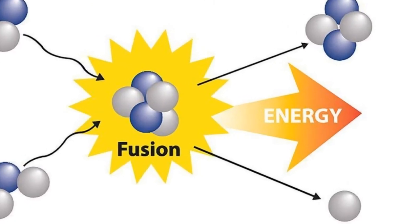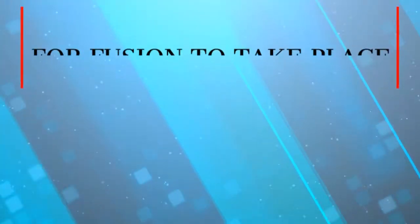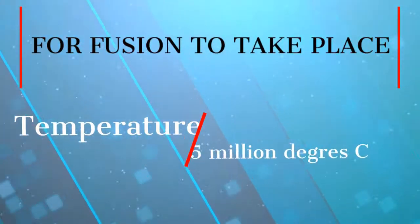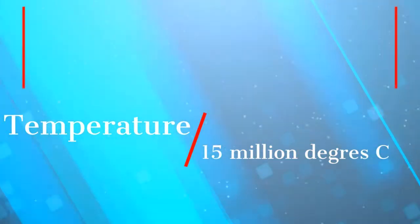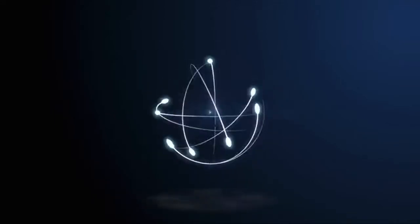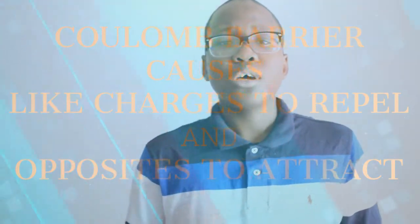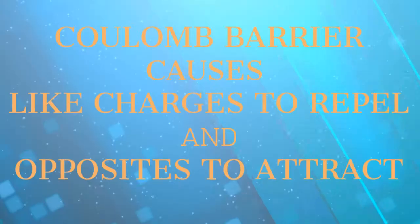A tremendous amount of energy is produced when atomic nuclei fuse. For fusion to take place, there has to be a temperature of 15 million degrees Celsius so that the positively charged nuclei can move fast enough to overcome the Coulomb barrier. The Coulomb barrier is an electromagnetic field that causes like charges to repel and opposite charges to attract.